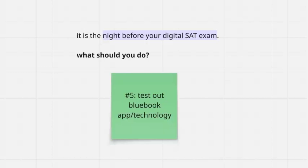Right before you go to sleep, make sure you test out the Bluebook app and your technology. Open Bluebook, check your login, and make sure everything is running smoothly. Tech issues have caused students to miss a test or even get their scores invalidated, so don't let that happen to you.